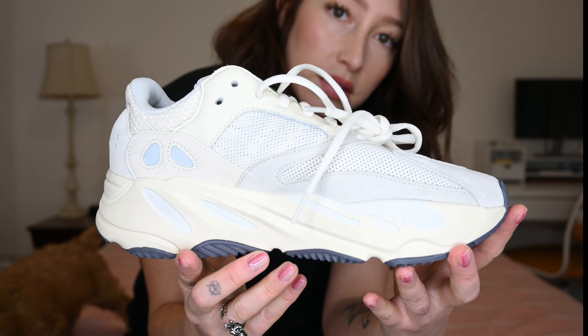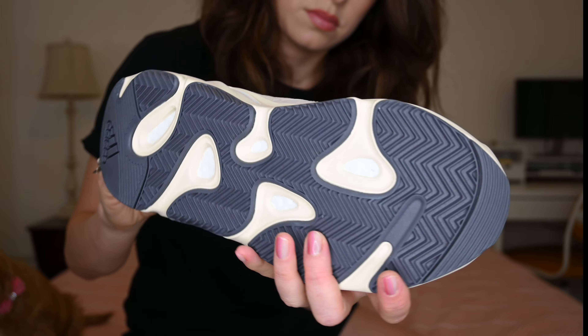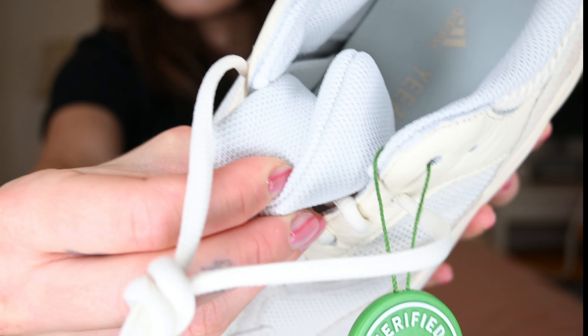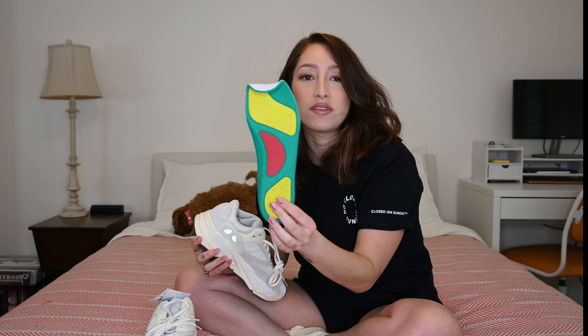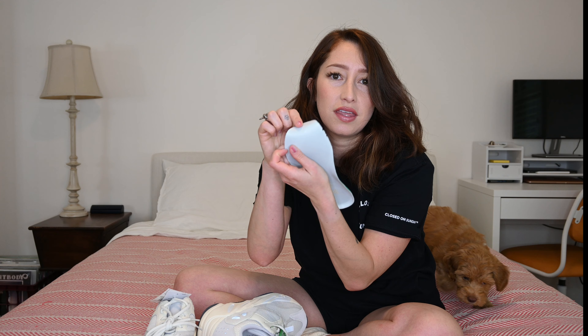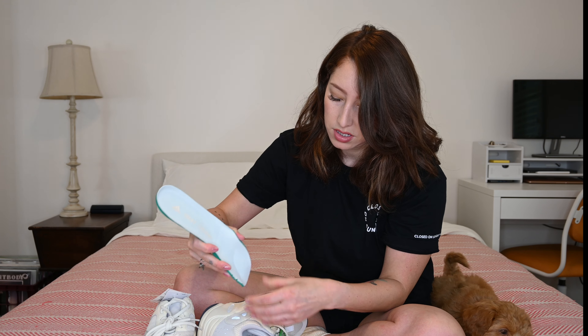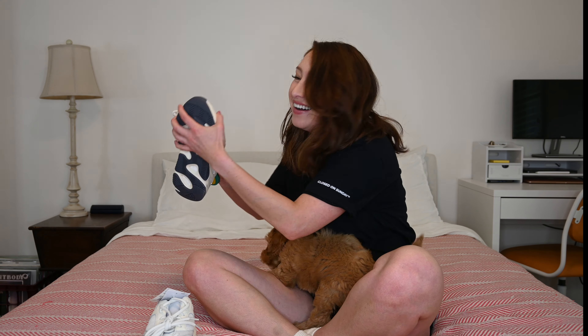That's the Yeezy 700 Analog for you. Let's see if Jezebel likes the pair. She's like, I'm going to eat these and you're just going to have to deal with it. Let's check out the insole. We have this nice comfy insole. I don't know what's up with this ending, but I guess when they put it back in there it's kind of weird.